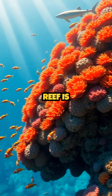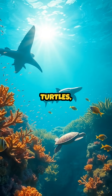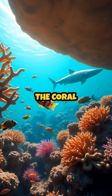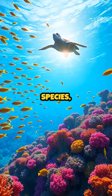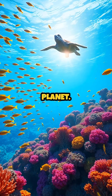The Great Barrier Reef is home to thousands of species of fish, sharks, sea turtles, and even the elusive dugong. Some of these animals, like the clownfish, rely on the coral for shelter and protection. Scientists estimate that the reef supports about 10% of the world's fish species, making it one of the most biodiverse ecosystems on the planet.